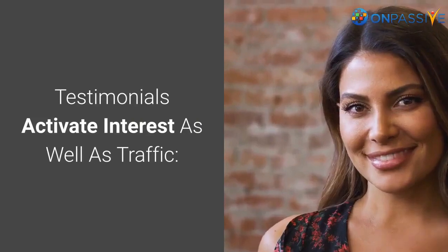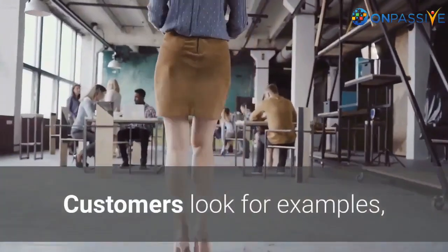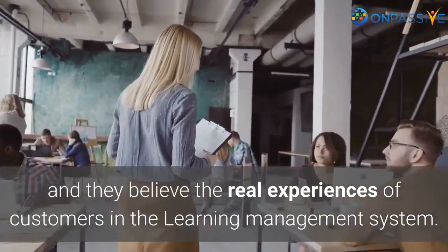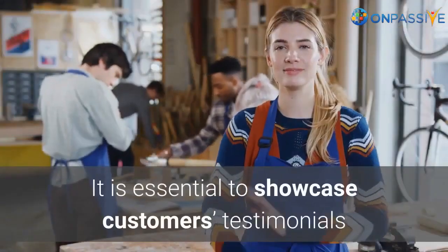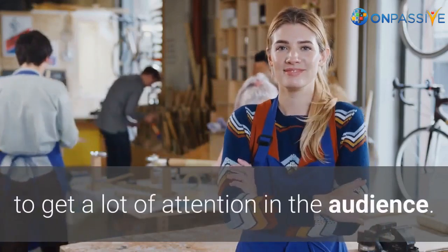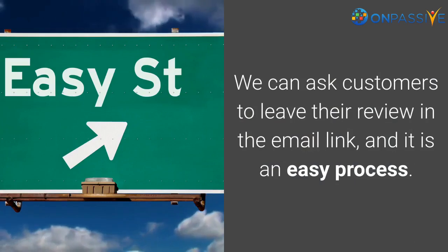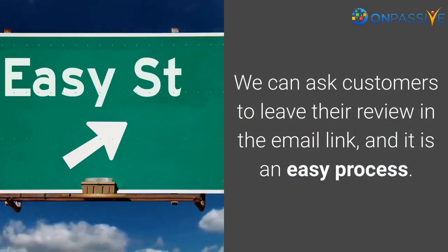Testimonials activate interest as well as traffic. Customers look for examples, and they believe the real experiences of other customers in the learning management system. It is essential to showcase customer testimonials to get a lot of attention from the audience. We can ask customers to leave their review via an email link, which is an easy process.